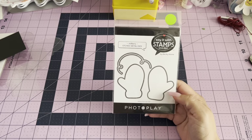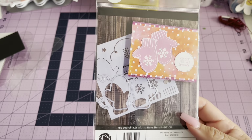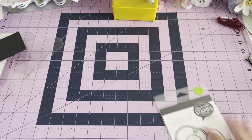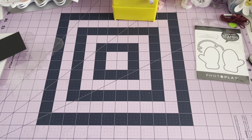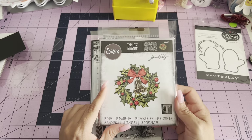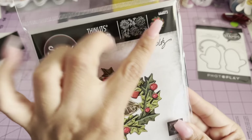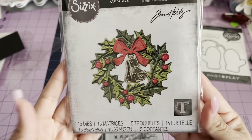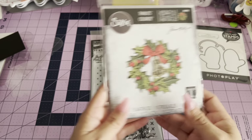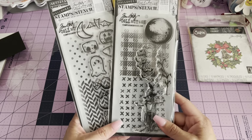I grabbed this mitten die — that's what it's supposed to look like. I believe these are $4 or $5. Then we went to another booth and they had their dies for $11, and this one I believe is from last year. There's the number right there — this is a 2022 Christmas collection. And then I grabbed two sets of stamps and stencils.